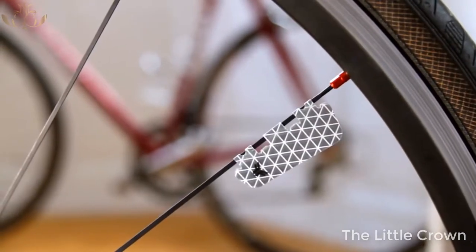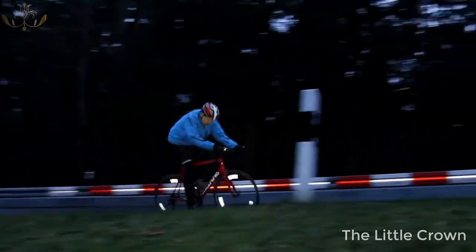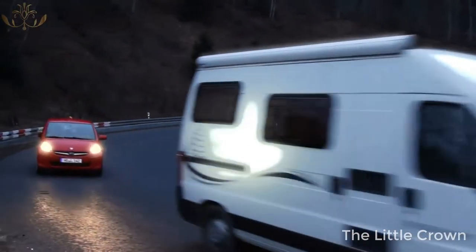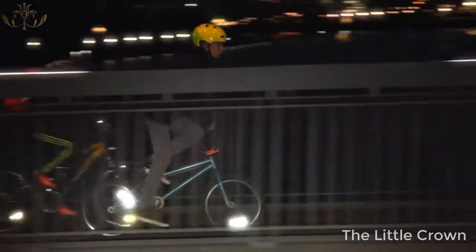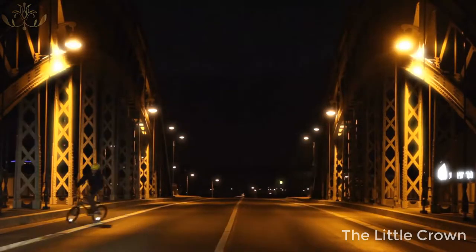Meet Flector. Flector is a foil-based spoke reflector of a new generation. It combines zero-weight design with aerodynamic efficiency and high-grade reflection. Flector will literally start to glow when hit by headlights.